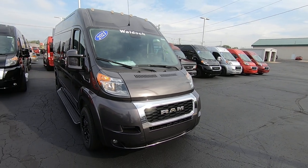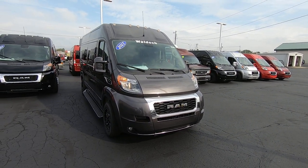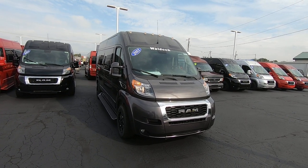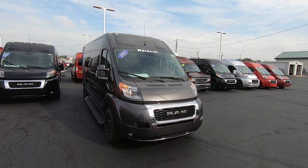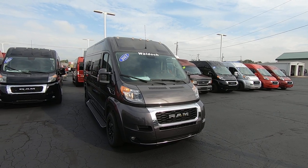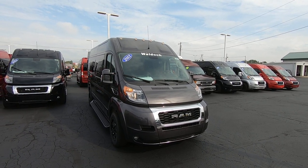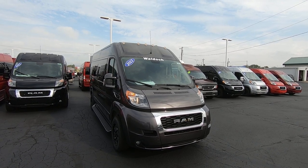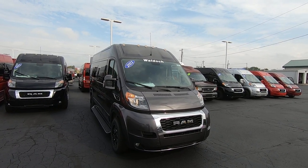Again, we're looking at stock number 30379T. I'm Lucas Purton — come visit me at Paul Sherry Vans in Piqua, Ohio, or visit us online at sherryvans.com, or give me a call at 937-778-0830, extension 1129.